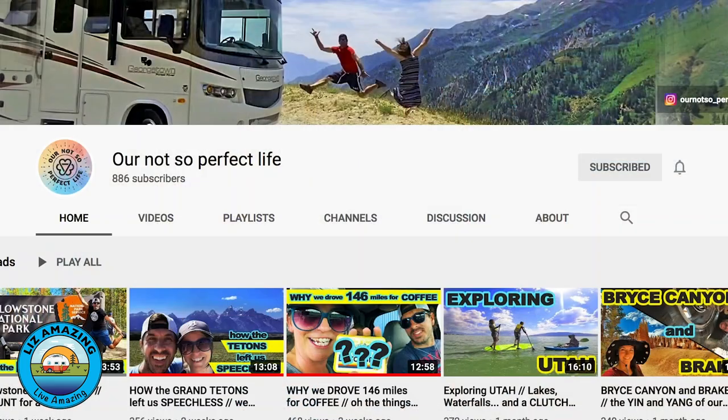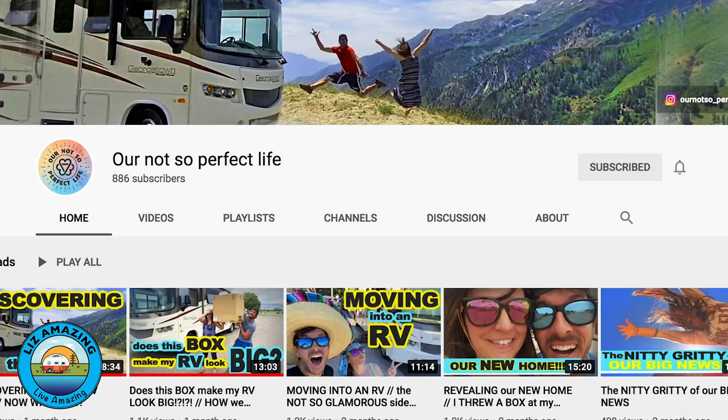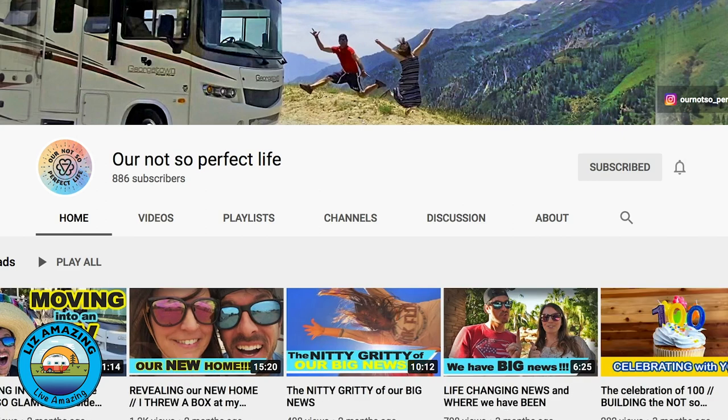With all this in mind, this is kind of a not-so-perfect life out here. It's great, but you are going to have problems. There's a couple and their children who are traveling and they have a channel called Our Not-So-Perfect Life — we love that channel. If you want to support a small channel and watch them grow, go to Our Not-So-Perfect Life. We will see you in the next video.